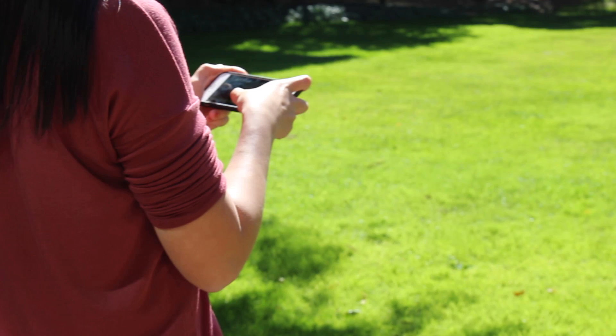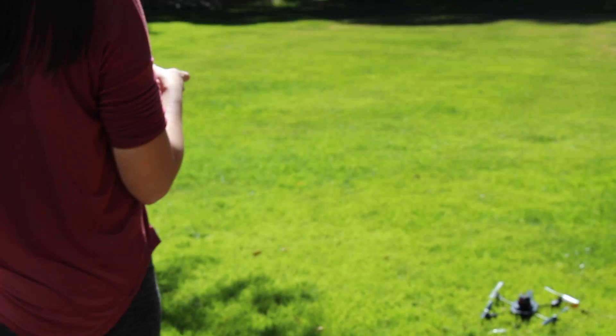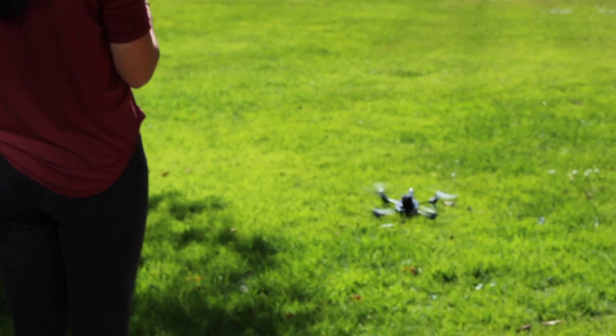Personal drones are becoming more mainstream. Due to safety concerns, commercial drones have been moving towards a safe-to-touch design.